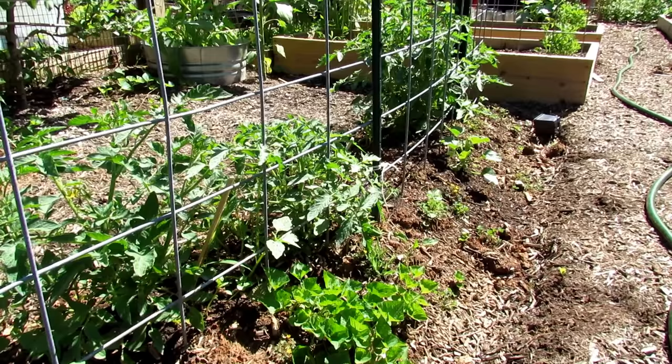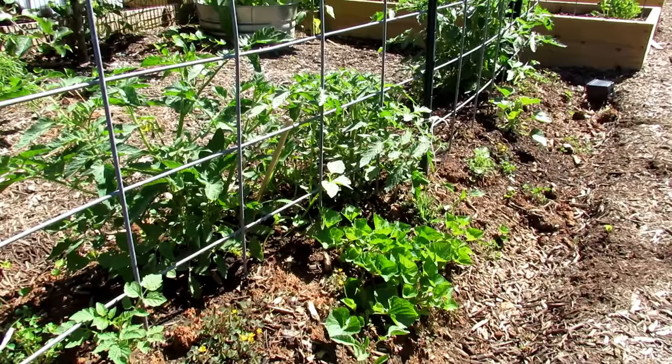All these tomato plants in this row were planted at the same time, cared for the same way, and they're all doing really well — nice and green. They were all damaged by a frost at the same time, and they've all come back.